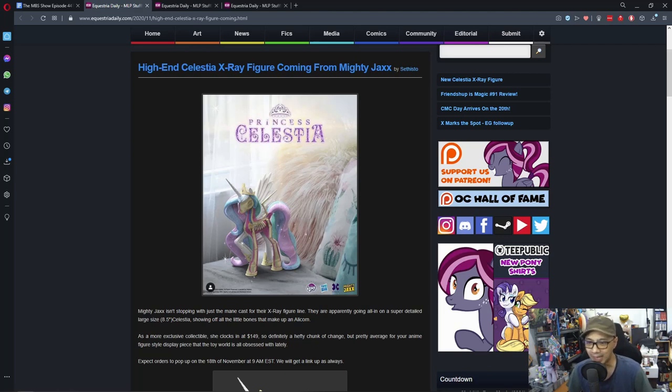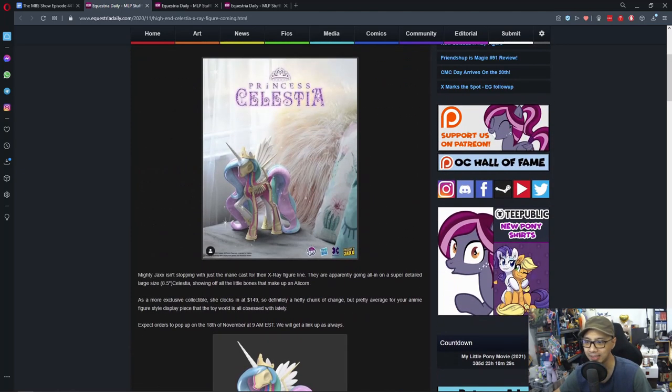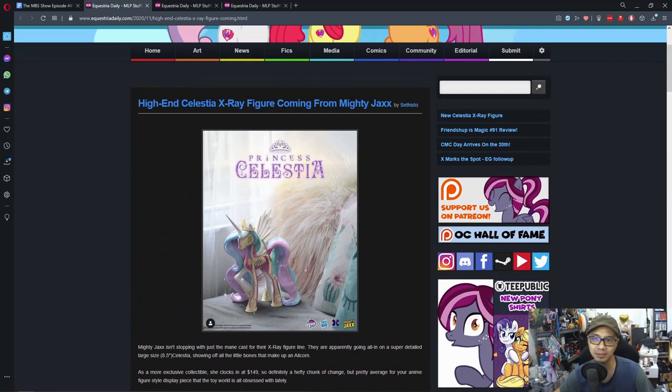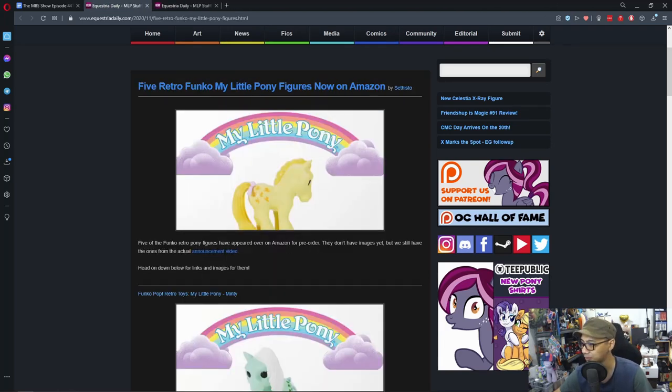It's one of those figures that freaks me out a little, but it looks good. There are no links to it yet, but you can probably buy it on their website or on eBay and Amazon. Let's move on to the next news.